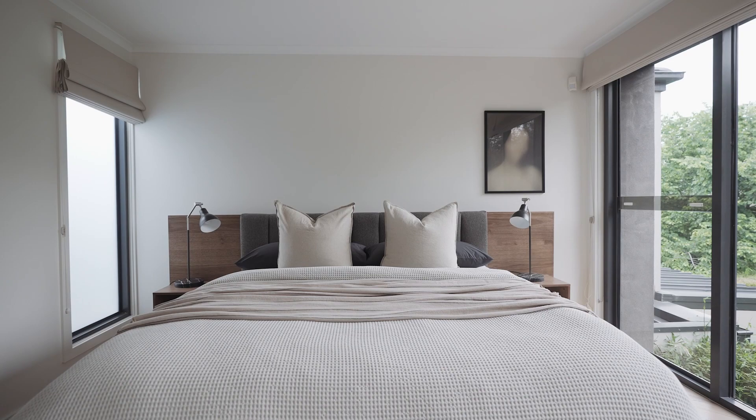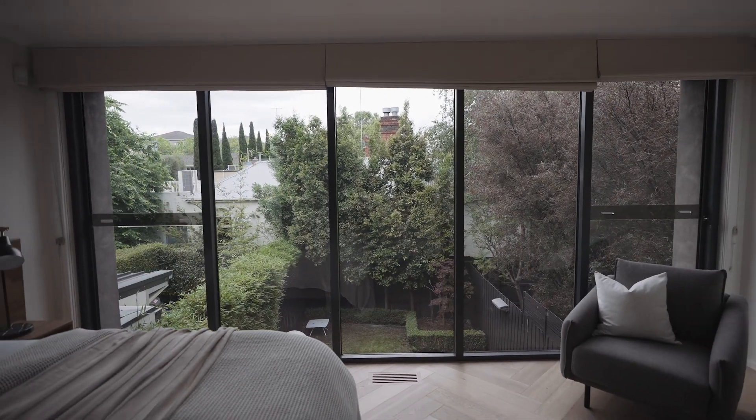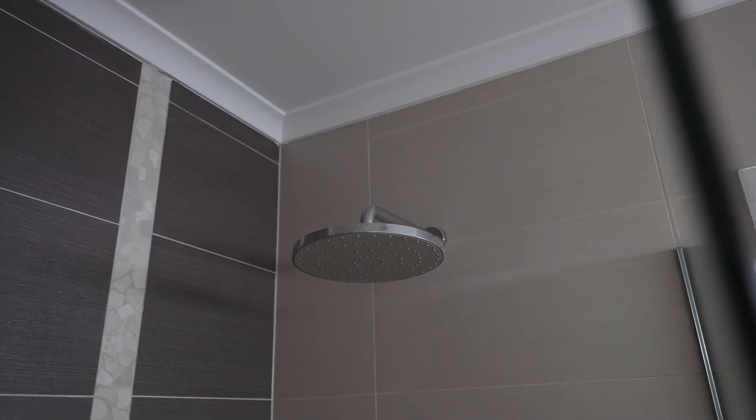Upstairs you'll find the expansive master bedroom with floor-to-ceiling windows, which bathes the room in natural light all year round. Ample built-in robes and custom storage adorn an entire wall, whilst the ensuite has maximised the functional space.